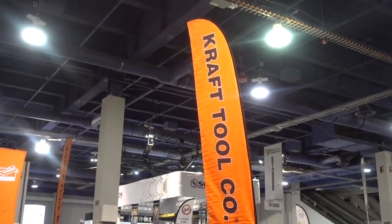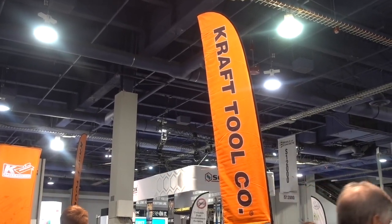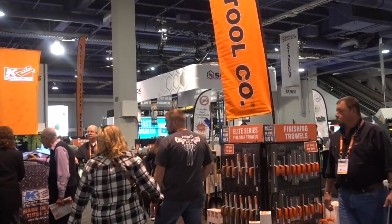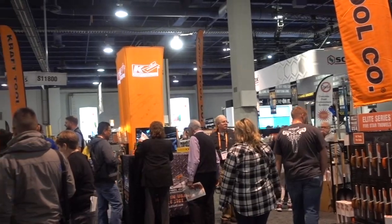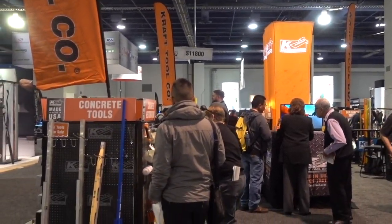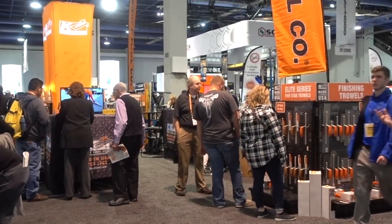The name Kraft means something totally different to me than here at this show. This is Kraft Tool Company, and it looks like they have lots of things that folks in the concrete business are interested in.